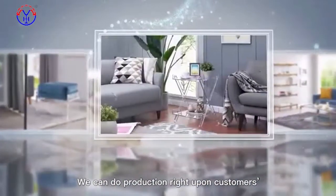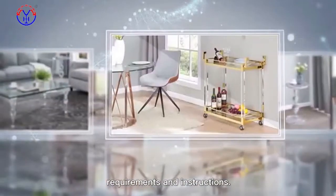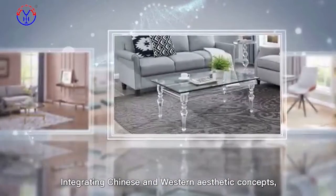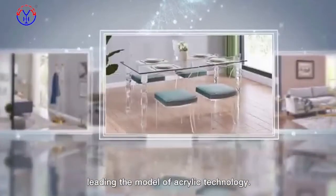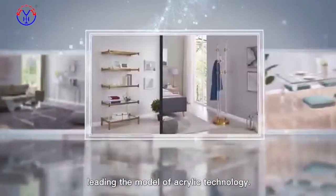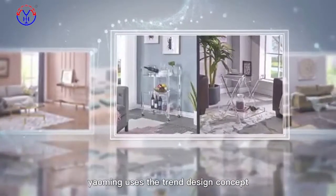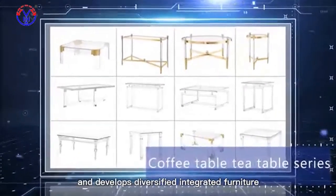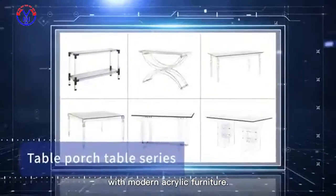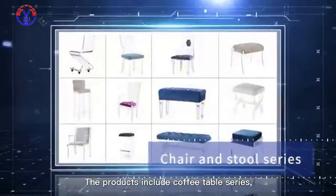We can do production right upon customers' requirements and instructions, integrating Chinese and Western aesthetic concepts, leading the model of acrylic technology. On the base of a high-quality acrylic sheet, Yomi uses the trendy design concept and develops diversified integrated furniture with modern acrylic furniture.